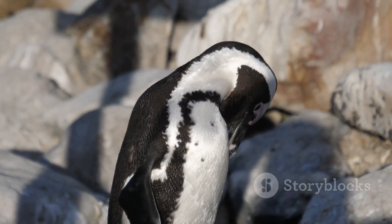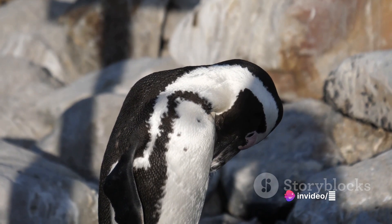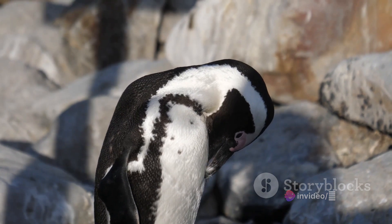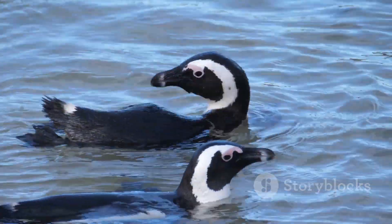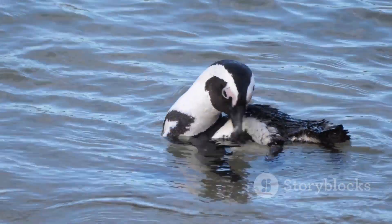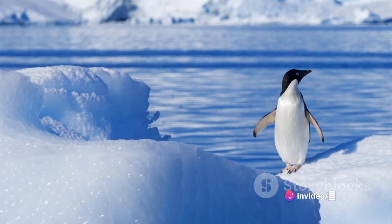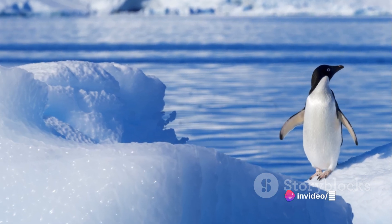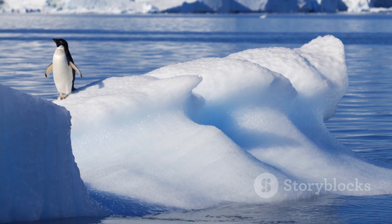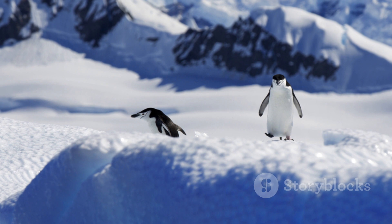Next, we have a thick layer of blubber, which is essentially a fat store beneath the skin. This blubber not only serves as a fuel source during lean times, but also acts as an insulator. It's like a built-in wetsuit, keeping the penguin's body warmth in and the cold out. And then we have the penguin's dark color — it's actually a crucial survival tool. The black backs and wings of most penguin species absorb sunlight and convert it into heat, assisting them in maintaining their body temperature.